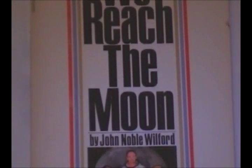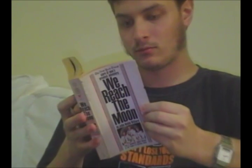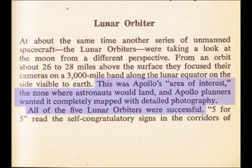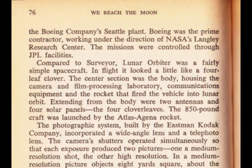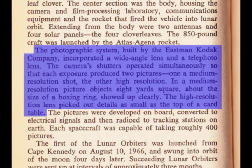New York Times Aerospace Reporter John Noble Wilford also wrote about the lunar orbiters, or as he deemed them, unmanned pathfinders. On pages 75, 76, and 77 of his book, We Reach the Moon, he tells us: 'This was Apollo's area of interest, the zone where astronauts would land, and Apollo planners wanted it completely mapped with detailed photography. All five lunar orbiters were successful. The photographic system, built by the Eastman Kodak Company, incorporated a wide-angle lens and a telephoto lens. The camera shutters operated simultaneously so that each exposure produced two pictures — one a medium-resolution shot, the other a high-resolution shot. In a medium-resolution picture, objects eight yards square, about the size of a boxing ring, showed up clearly. The high-resolution lens picked out details as small as the top of a card table.'